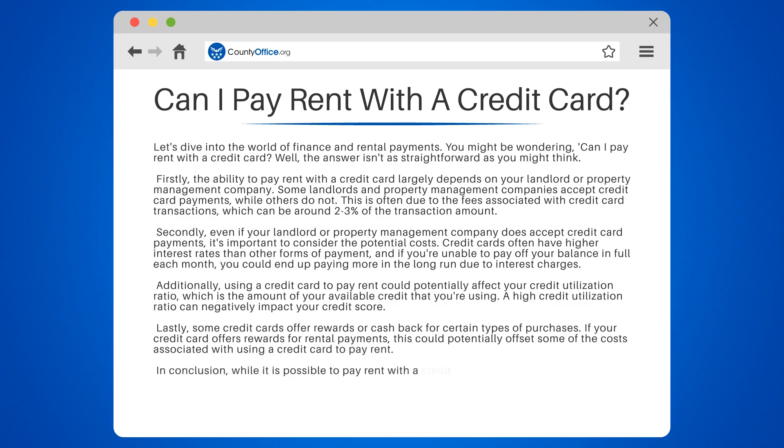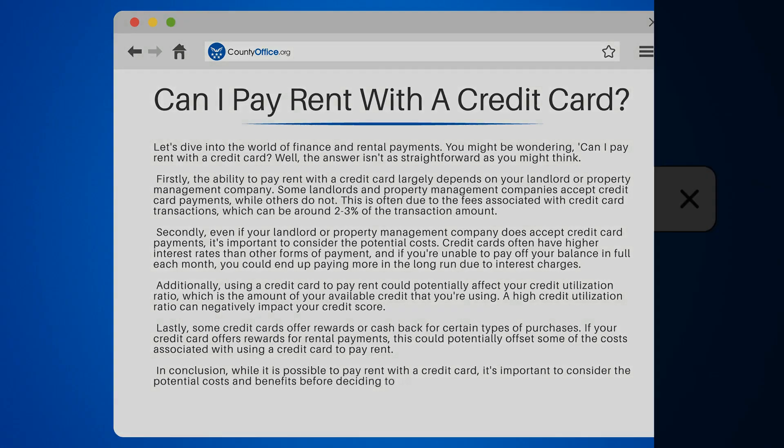In conclusion, while it is possible to pay rent with a credit card, it's important to consider the potential costs and benefits before deciding to do so.